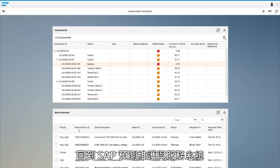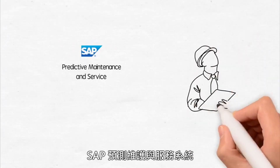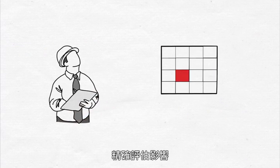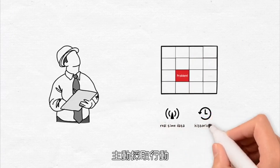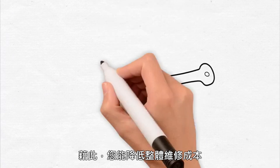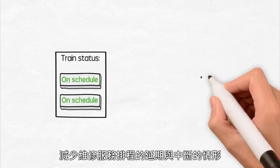I am back in SAP Predictive Maintenance and Service, and there is the work order in my work activities list in the asset health fact sheet. SAP Predictive Maintenance and Service enabled Cam to quickly drill down, properly assess the situation, and identify the relevant issues effectively. Real-time and historical data allowed him to act proactively and better manage his assets, mitigating associated maintenance costs while avoiding delays and service interruptions for his customers.